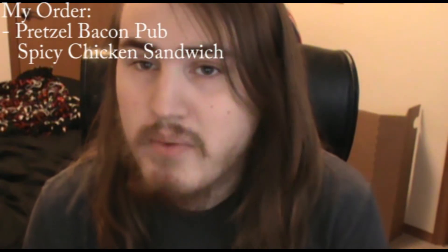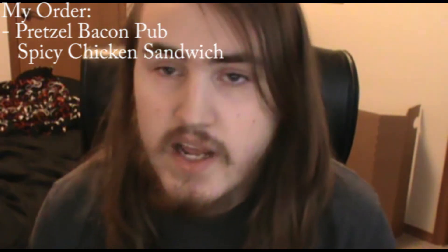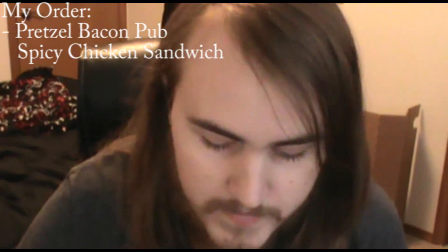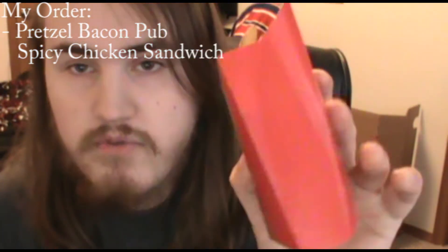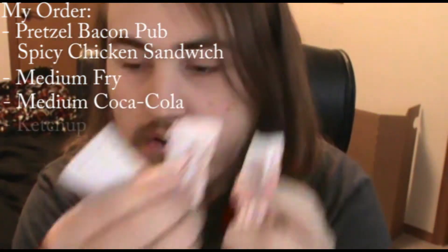Okay guys, so I'm back from Wendy's. I have my chicken sandwich right here. It goes by two different names — Pretzel Pub Spicy Chicken Sandwich or Spicy Pretzel Bacon Pub — but I'm going to go with Pretzel Pub Spicy Chicken Sandwich. I got the spicy one. You can also get it as a regular chicken sandwich or grilled. I also got a medium fry, a medium Coke, and some ketchup for my fries.